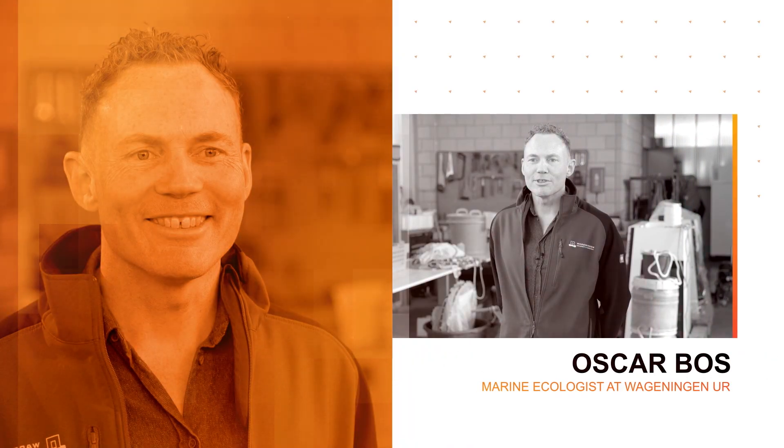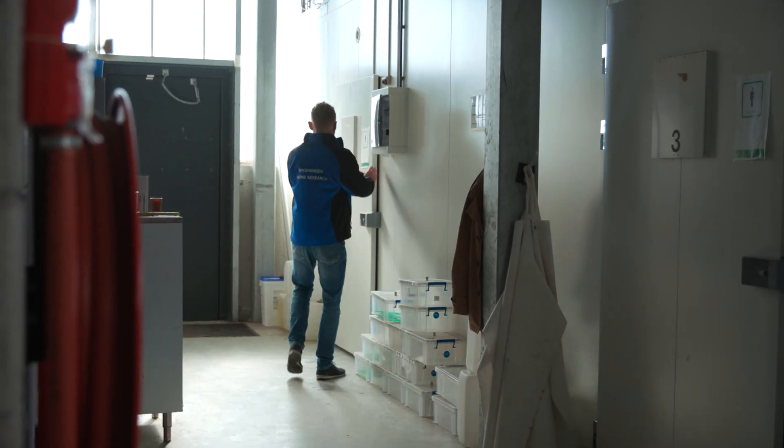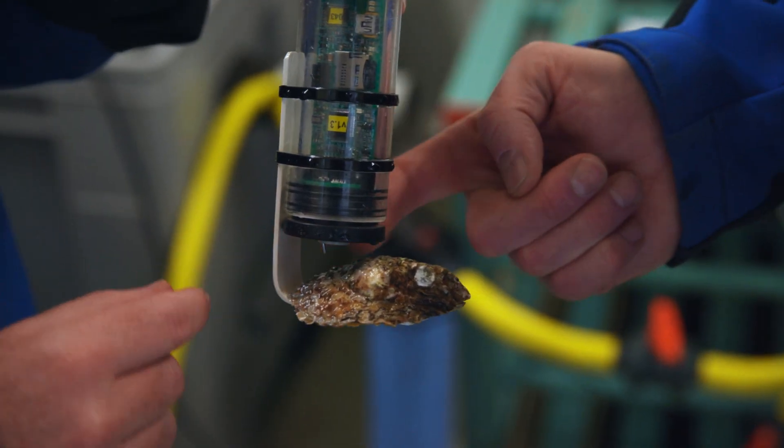I am Oscar Bos, I am a marine ecologist at Wageningen Marine Research. EcoFriend is a project in which we try to develop new methods, innovative methods, cheaper methods to monitor oyster pilots.